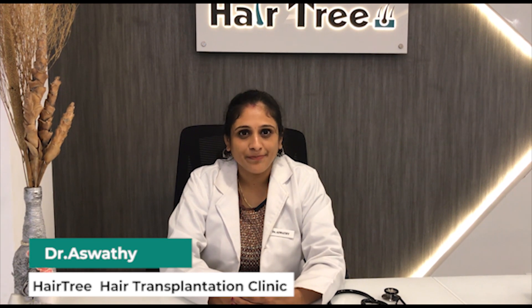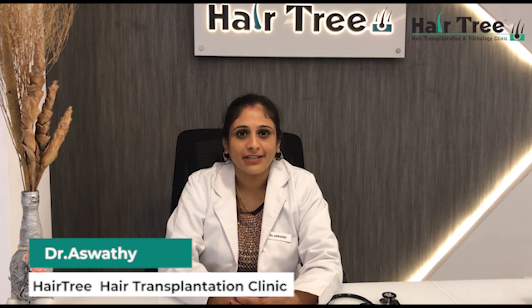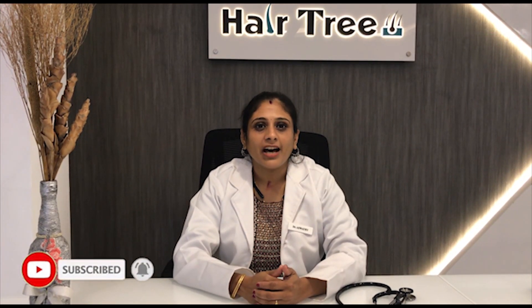Hello everyone, welcome to HairTree and Hair Transplantation Clinic. I'm Dr. Ashwadhi. If you like this channel, please subscribe. We are going to discuss about Alopecia Areata.